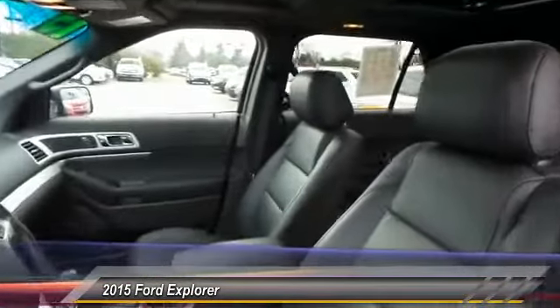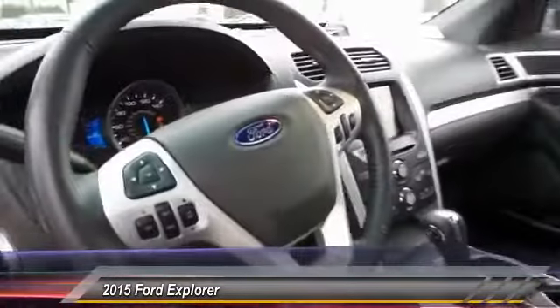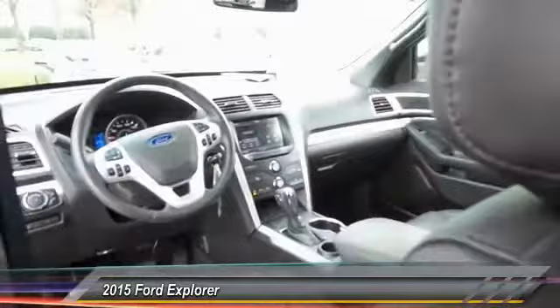Here are some of this vehicle's great options: remote start, traction control, power liftgate, power passenger seat, backup camera, navigation system, heated seats, dual airbags, and Bluetooth.